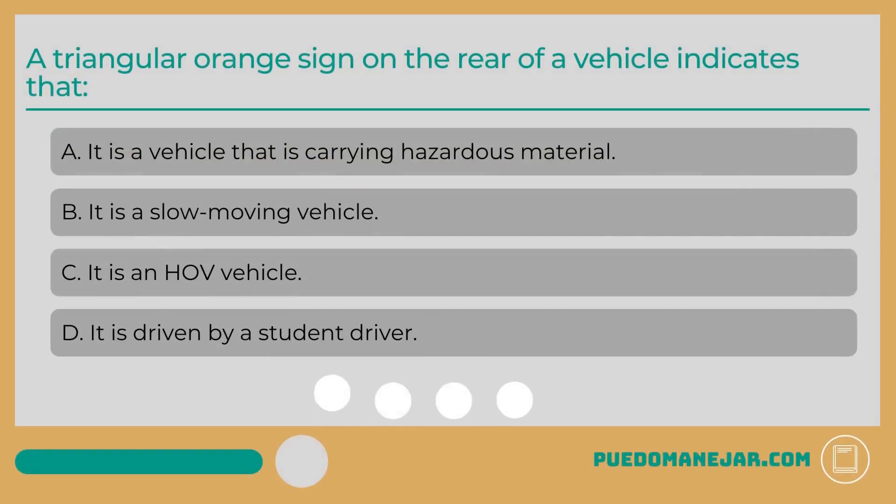A triangular orange sign on the rear of a vehicle indicates that: A. It is a vehicle carrying hazardous material. B. It is a slow-moving vehicle. C. It is an HOV vehicle. D. It is driven by a student driver.